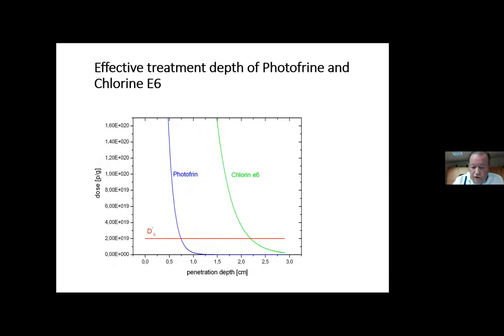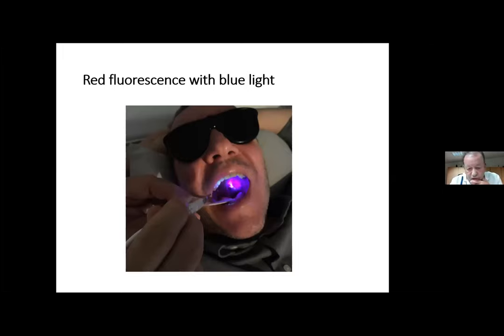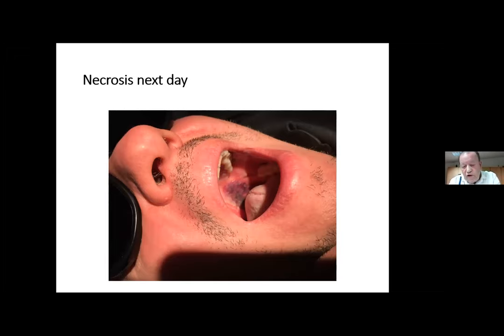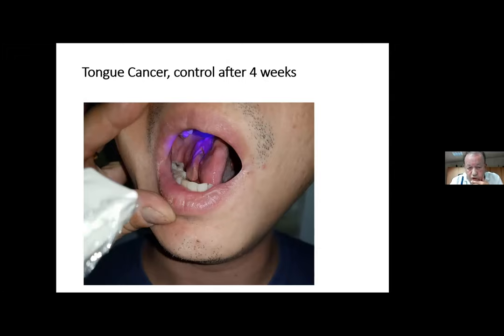Comparing Chlorin e6 with Photofrin: the effective penetration depth is low — maximum one and a half to two centimeters. So anything deeper in the body cannot expect a good result. Here a patient from Austria came with mouth pain; biopsy confirmed cancer in the area. We gave Chlorin e6, performed blue light fluorescence diagnostic, then irradiated with red 660 nm for 10 minutes at 500 milliwatts. The next day you can see the necrosis in the tumor area. I also treated a Thai patient in Bangkok — a young man with tongue cancer — and after fluorescence guidance we got a very good result after four weeks.